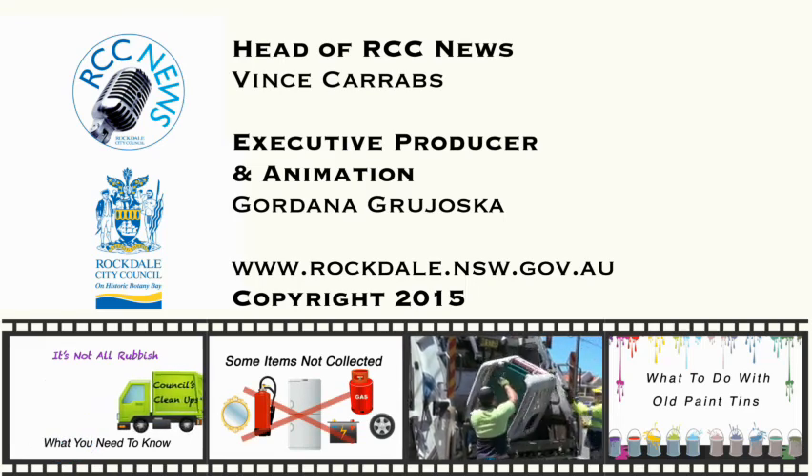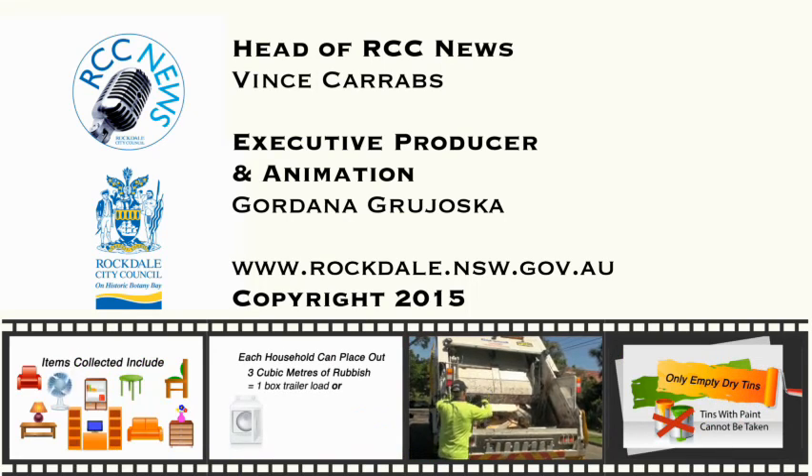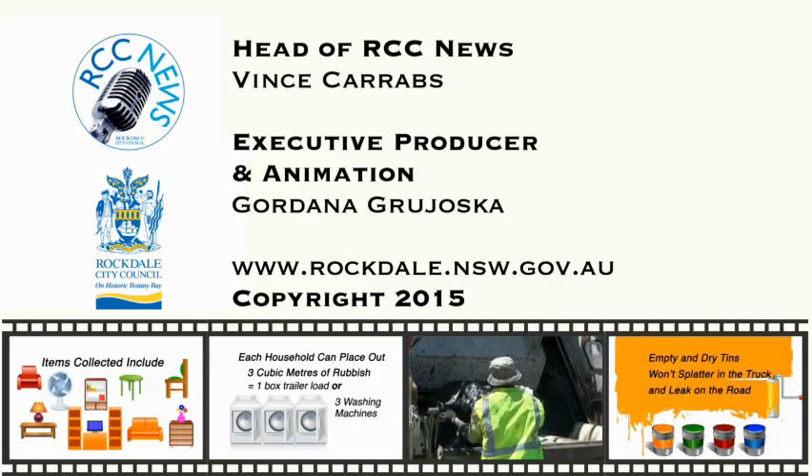This has been an RCC News production and is copyright. RCC News is produced by the City Media and Events Unit. Gordana Grioska speaking.